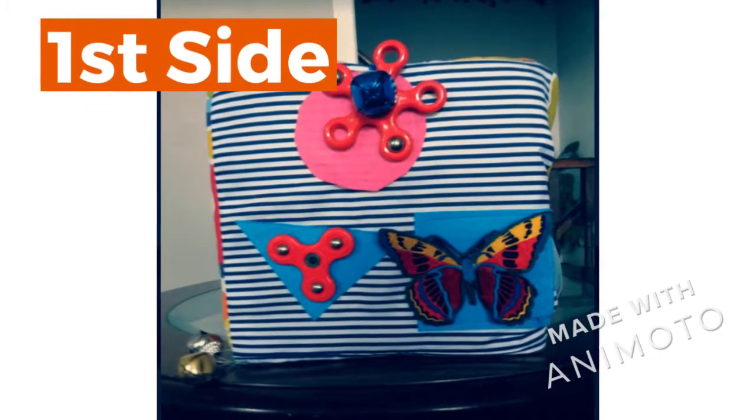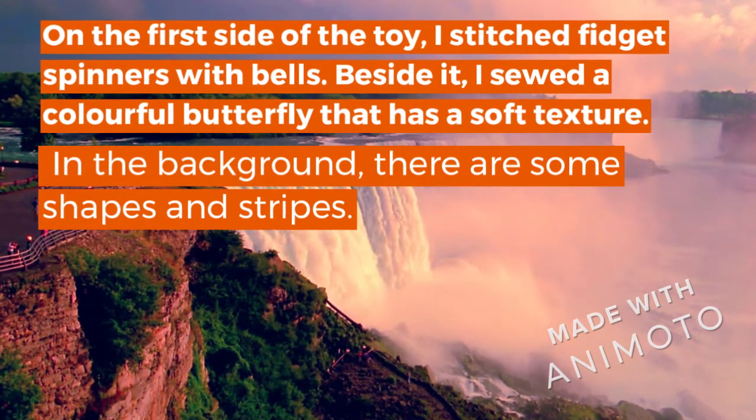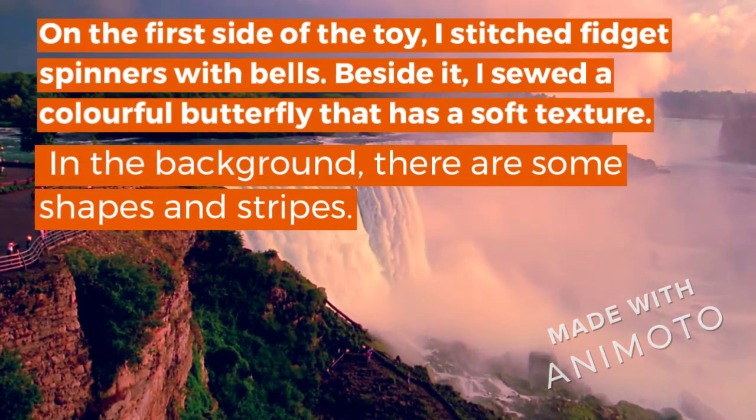First Side. On the first side of the toy, I stitched a fidget spinner with belts. Besides it, I sewed a colorful butterfly that has a soft texture. In the background, there are some shapes and stripes.